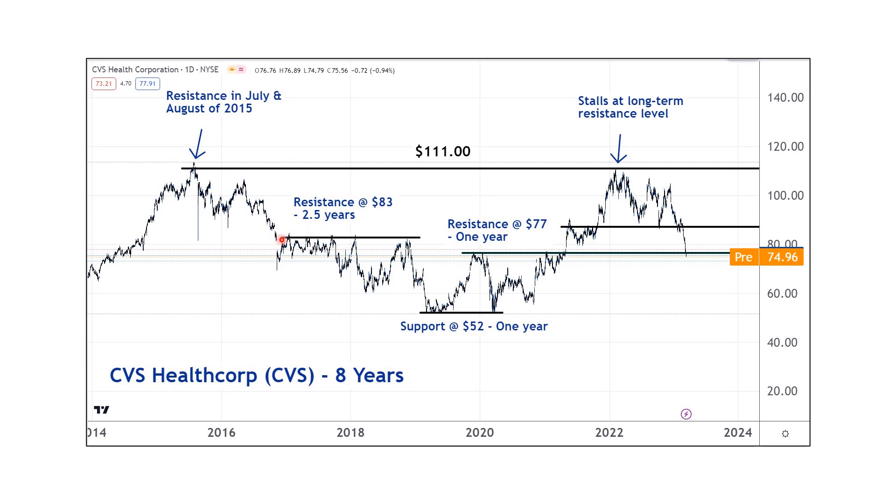The $83 level — and remember, this is an eight-year chart, so we're looking at long timeframes — was resistance for two and a half years. The $52 level was support for a year, the $77 level was resistance for a year. There's another level here that was resistance and then became support, and that's over the course of about two years.